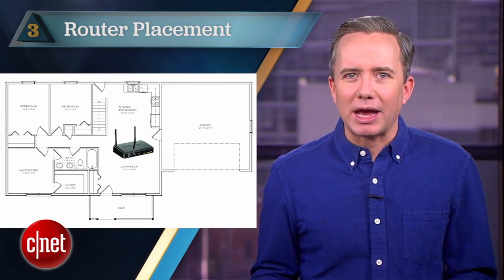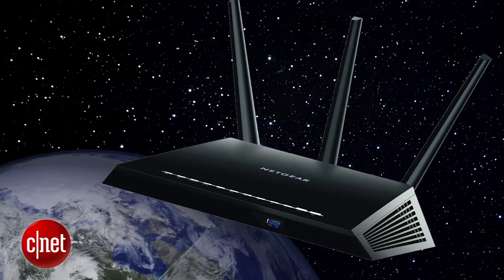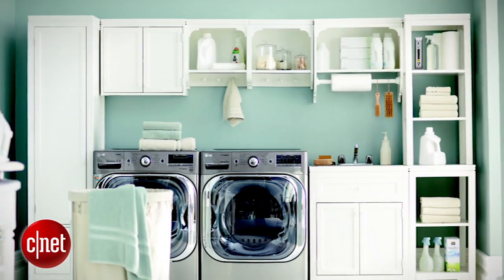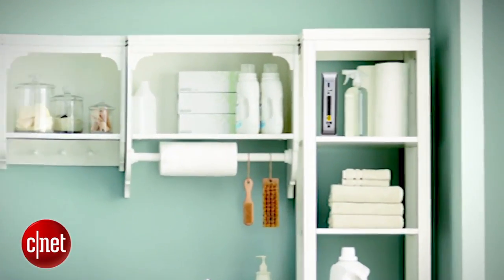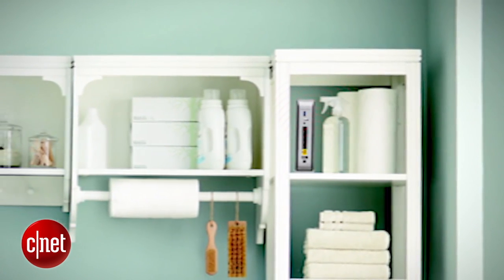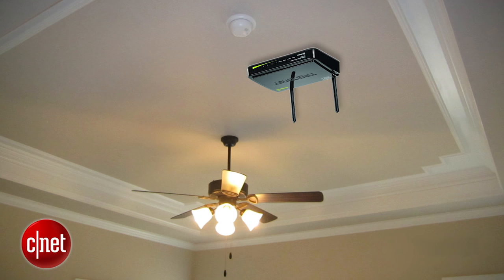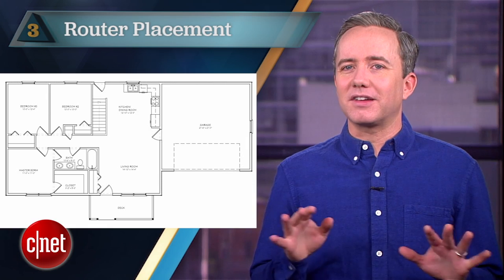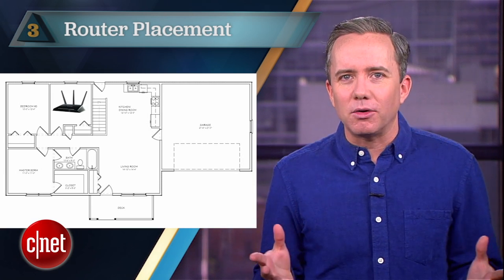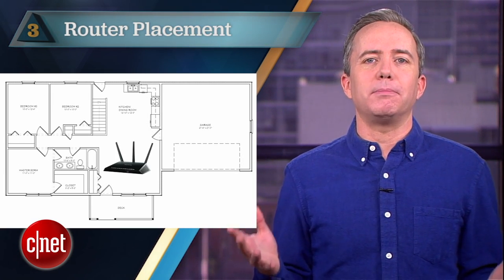Coming in at number three: change your placement. I've seen a lot of routers and they either look like a time capsule from 2004 or like a chunk that fell off a spaceship. Either way, I can understand why you may have hidden yours in the back laundry room — unfortunately it's killing your reception. The ideal spot is in the center of your home mounted on the ceiling, but that's probably a no-go for a bunch of reasons. So as a compromise, just get your router off the ground, out of the cabinets, and in an open area closer to where reception matters.